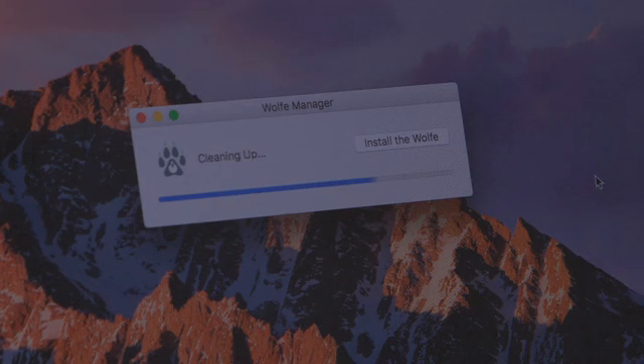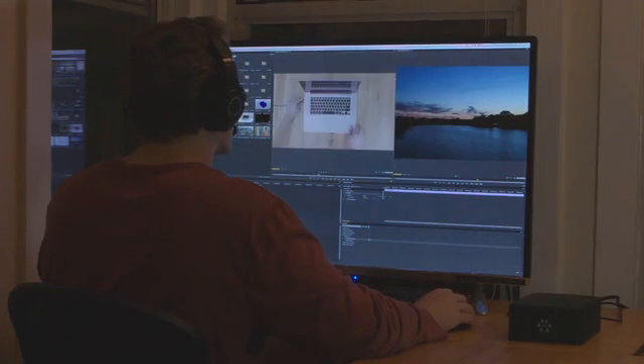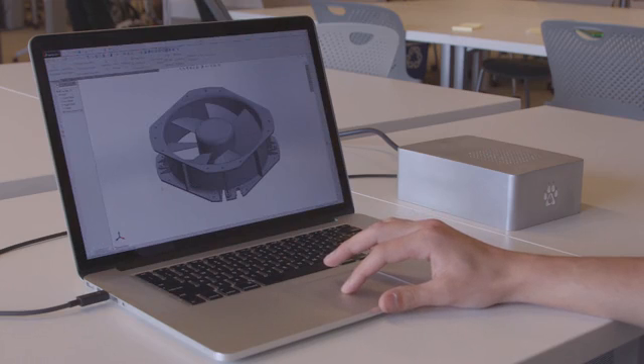You can breathe life into your old computer or supercharge your new one. The Wolf enhances productivity, development, and entertainment for everyone on both Windows and Mac OS. We want to be the guys to bridge the performance gap and bring VR and game developers to every platform. And with your help, we can make that happen.